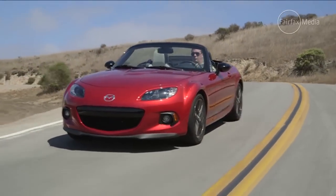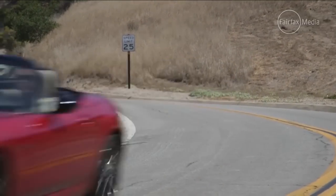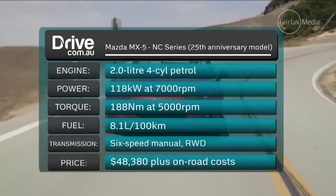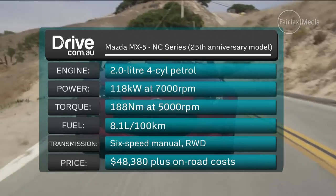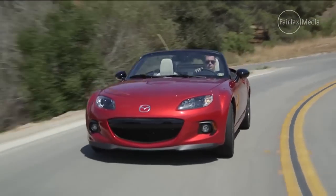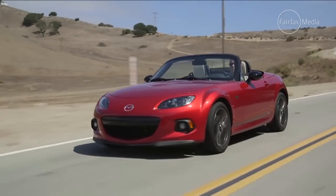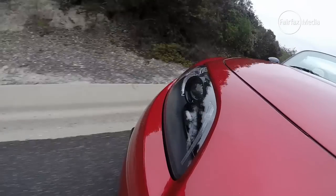The current NC MX-5 arrived in 2005 with a cheeky new look and continued the trend of its predecessor in moving more upmarket and gaining a few kilos. It also came with a metal folding hard top for the first time and lost some of its appeal amongst hardcore enthusiasts. It is still a great fun little car — it has all the hallmarks of the original but has grown in size, weight, and luxury. It still feels really agile to drive, with really sharp steering, and it will be the last MX-5 with hydraulic power steering — the new one getting electrics.